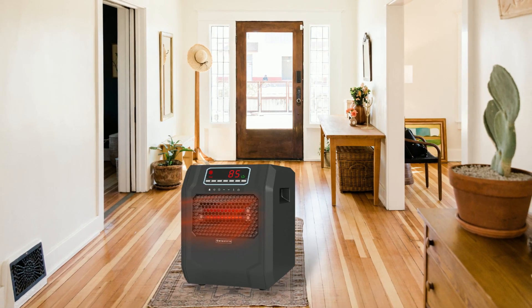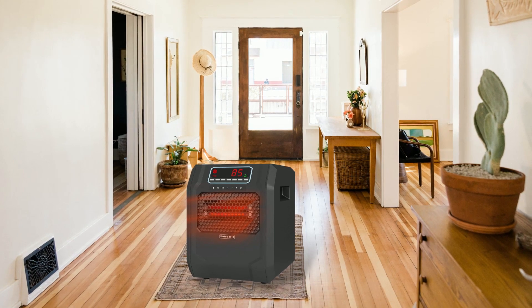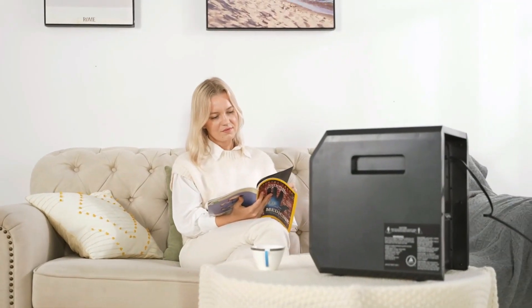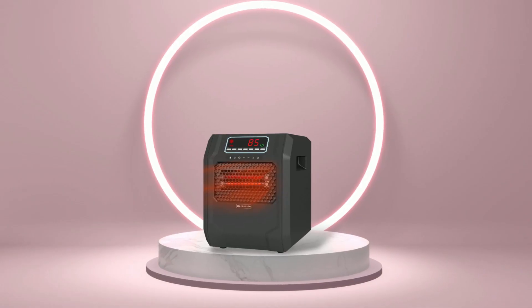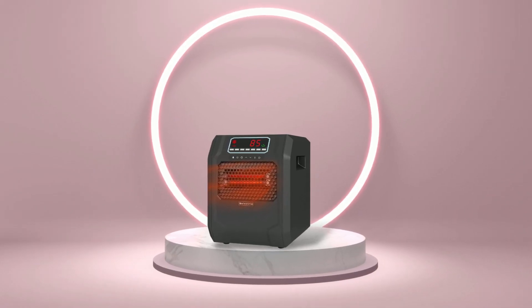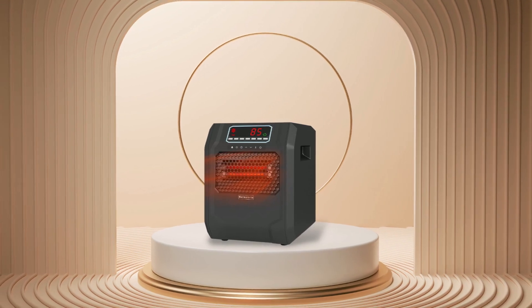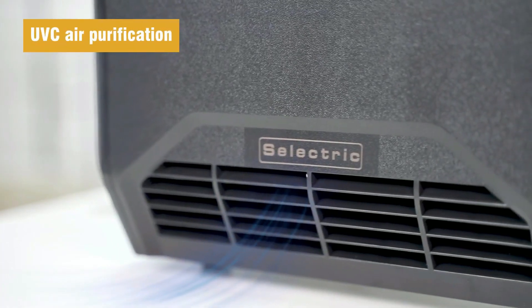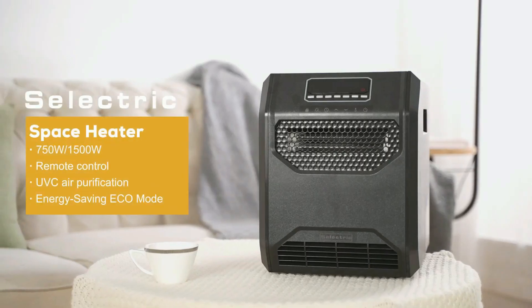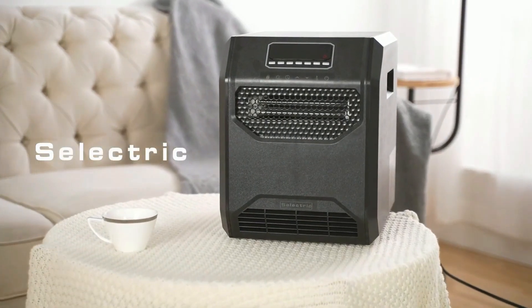When looking for an efficient home heating solution that is both powerful and safe for your family, look no further than the Selectric Electric Space Heater. With its powerful heating capability combined with numerous safety features like a tip-over switch and overheat protection systems, plus convenience features such as a thermostat control system and UV air purification technology, this basement heater is sure to offer everything necessary for comfortable warmth in any home.